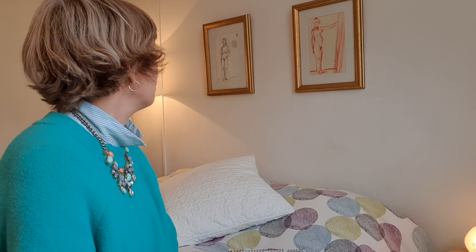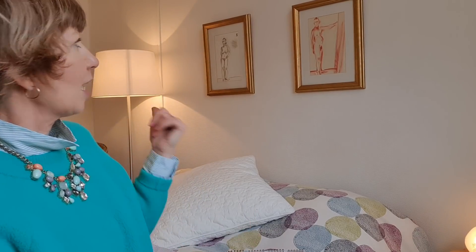I always get questions about these two pictures whenever I make a video in the guest bedroom. These were croquis pictures that I drew years ago when the kids were very small. That one is a lady and that one is a man — he's actually an Icelandic gentleman. There aren't many male croquis models, but he was an Icelandic gentleman. I thought it was fun to have them here.